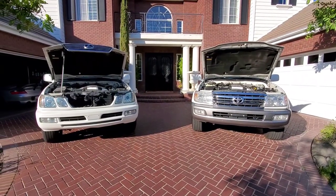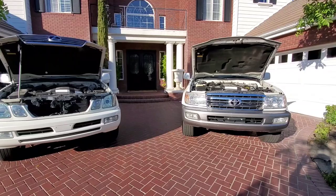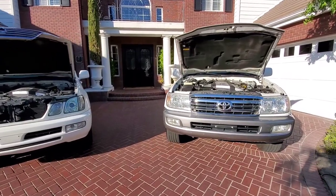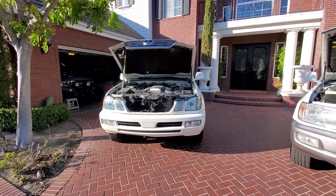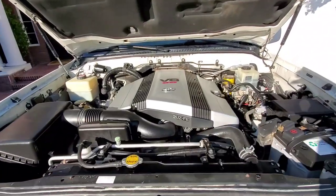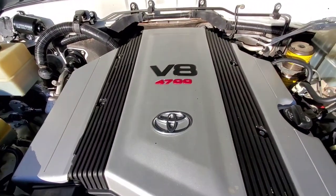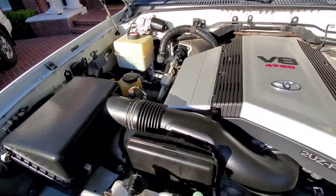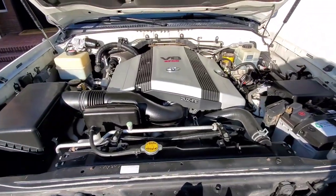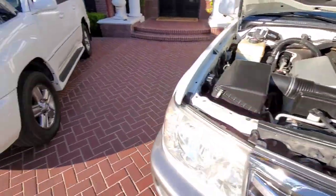Now let's take a look at the engines. Notice the hood — on the Land Cruiser it opens just above the grille, whereas on the Lexus the grille comes up with it. Looking at the Land Cruiser first: it's the 2UZ-FE engine, 4.7 V8. In the left corner that's your hydraulic reservoir. The engine is super clean. All of this is just a plastic cover that really serves no purpose other than making it look nice.